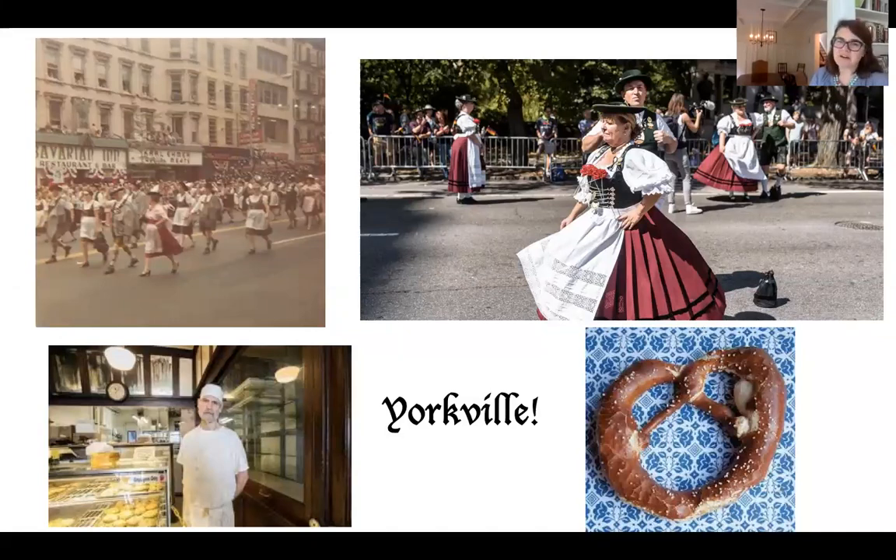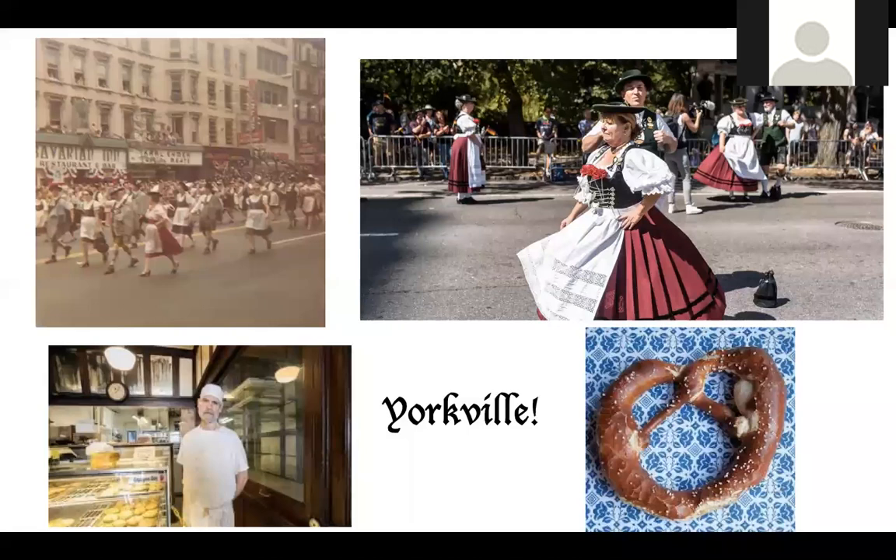That's a little walk through Yorkville — I'm so glad you came with us today. I'd love to have anyone share comments or questions. If you've been to Yorkville, or want to share food you like from different countries, different music, or different neighborhoods you've been to, please share. I'm going to unmute everyone so we can have some questions and answers.